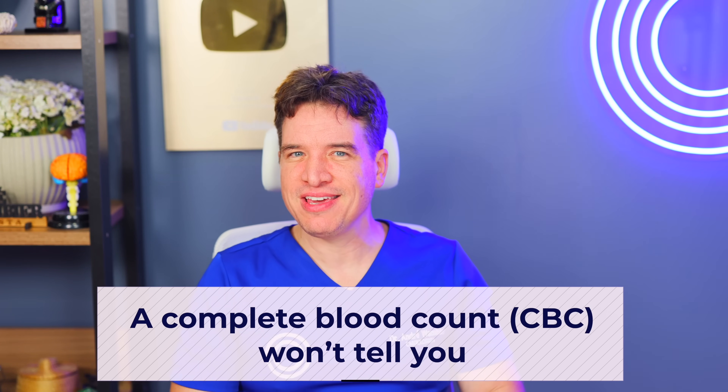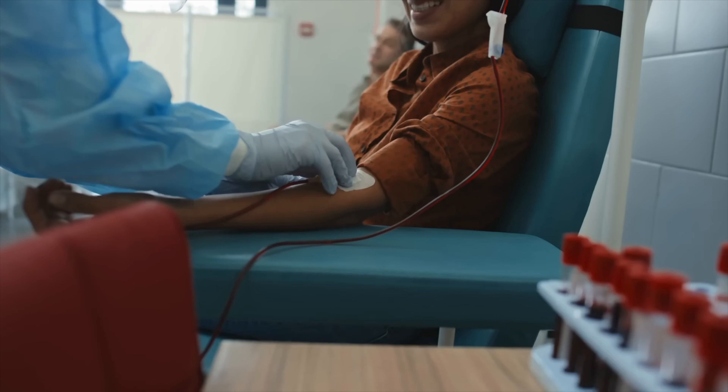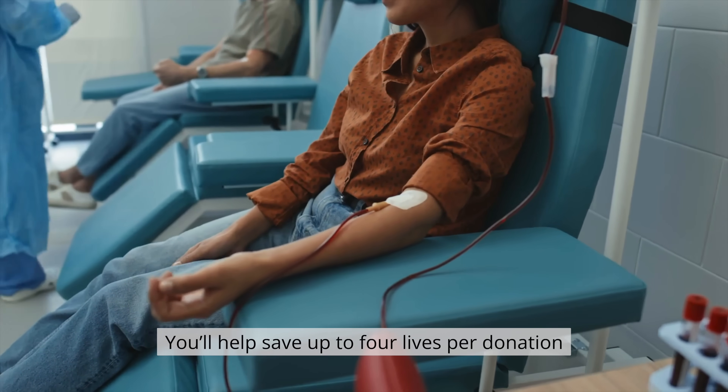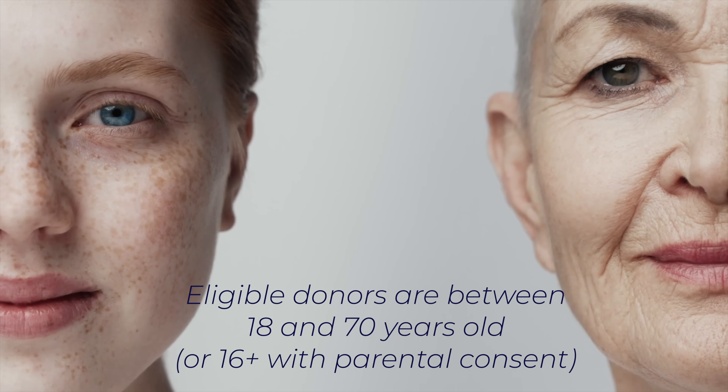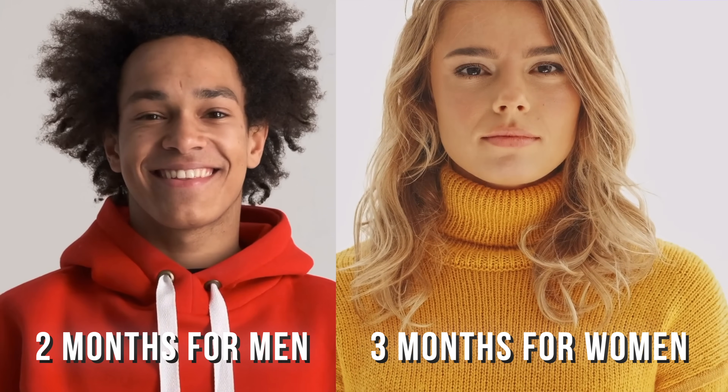How do you find out your blood type? A complete blood count, or CBC, won't tell you — it only shows red and white blood cells and platelets. You'll need a specific blood typing test, or you can simply donate blood where your type will be determined. You'll also help save up to 4 lives per donation. Eligible donors are between 18 and 70 years old, or 16 and older with parental consent, must not have infectious diseases like HIV, hepatitis, malaria, or Chagas — which is increasing in the US — and can donate every 2 months for men or 3 months for women.